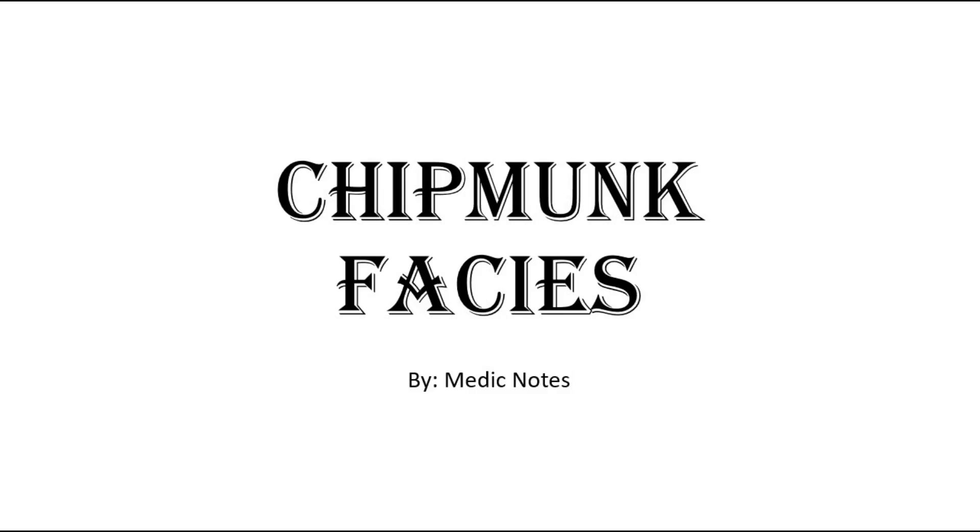Hi and welcome back to another video of Medic Notes. This video is on the causes and mechanism of chipmunk facies.